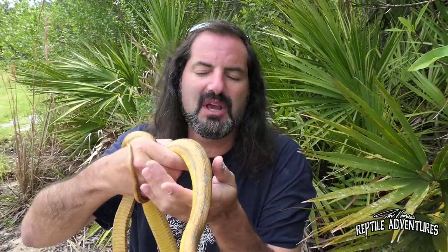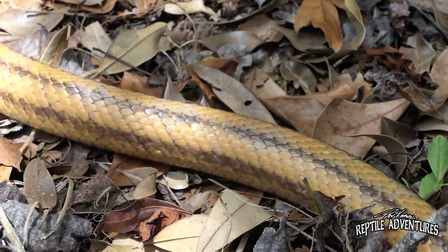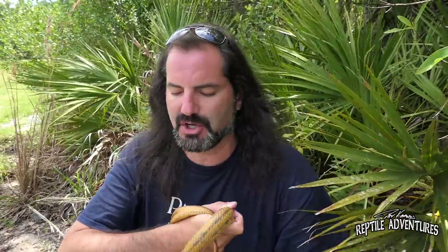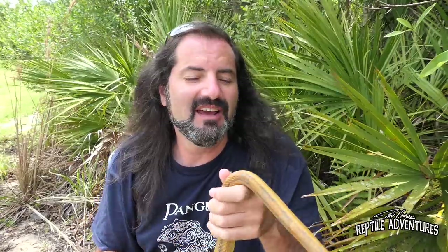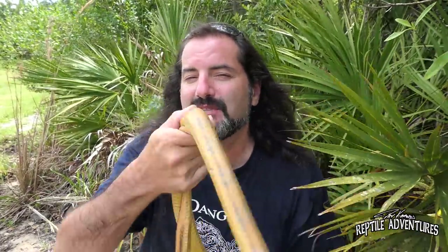There's a reason why some snakes have stripes and some snakes have blotches. If you're a striped snake and you move across the ground while being chased by a predator, the stripes actually create an optical illusion — they make it look like you're shooting off in one direction or another, which confuses a predator. But if you have blotches like a corn snake, you can be dead stopped and those blotches create a camouflage effect where you completely disappear in plain sight. That's the difference between having stripes and having blotches.